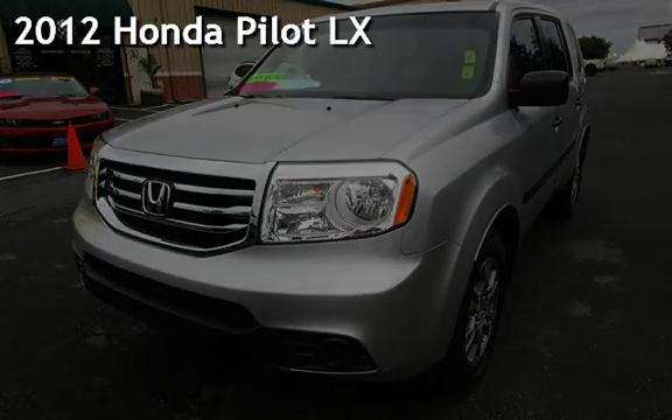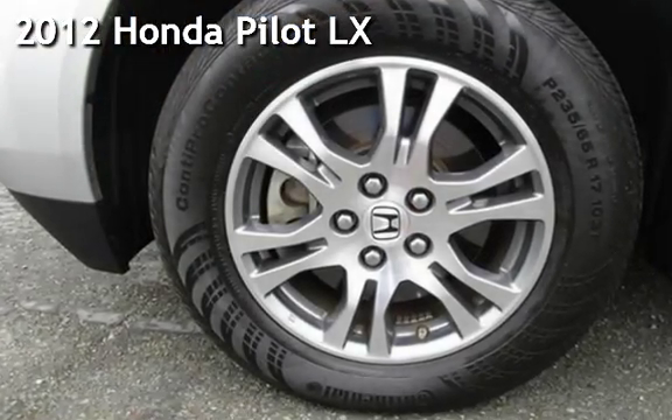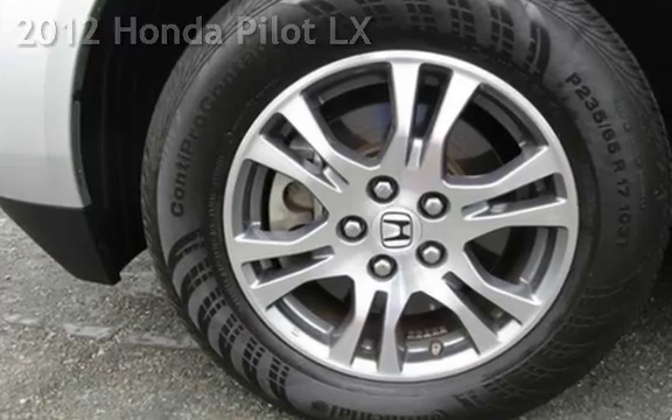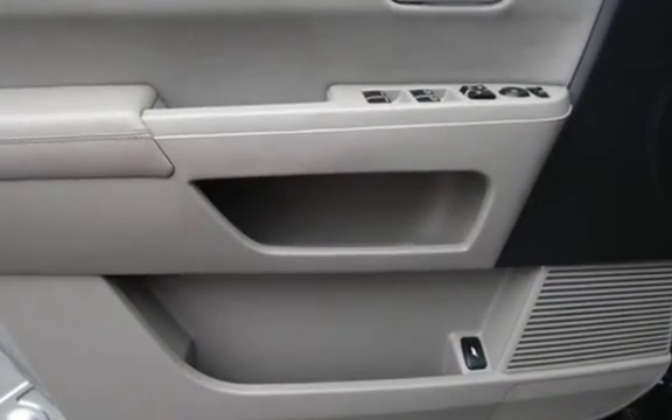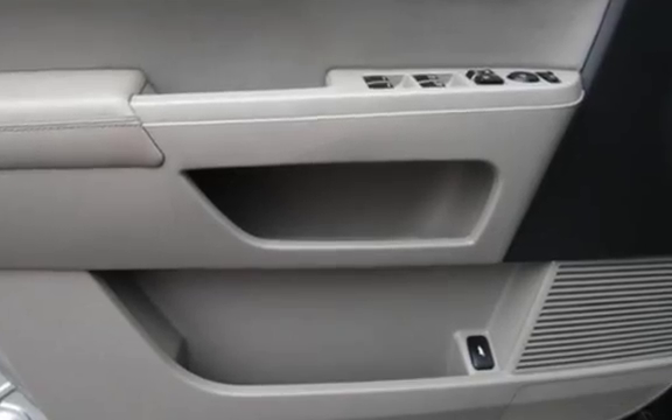Presenting a preowned 2012 Honda Pilot LX. This four-door SUV has a six-cylinder, 3.5-liter V6 engine, with front-wheel drive and an automatic transmission.